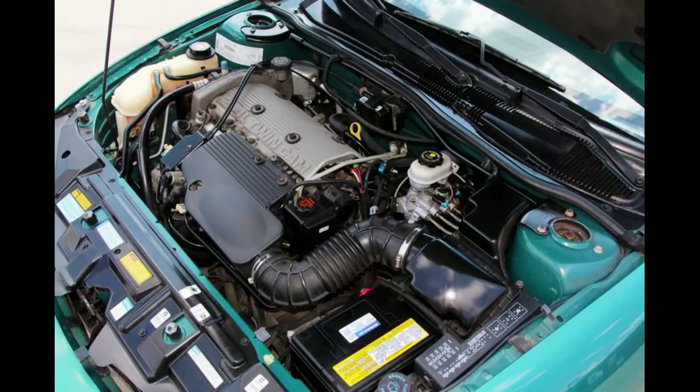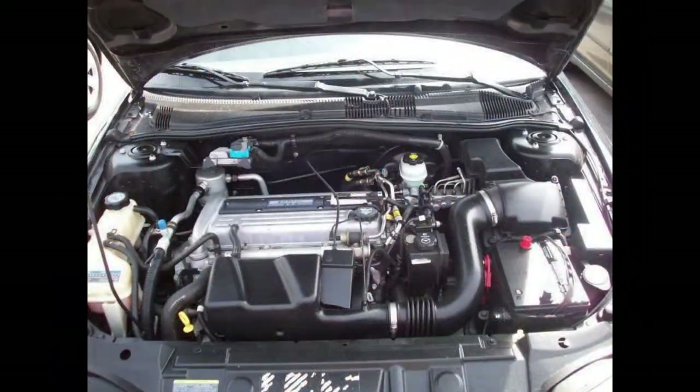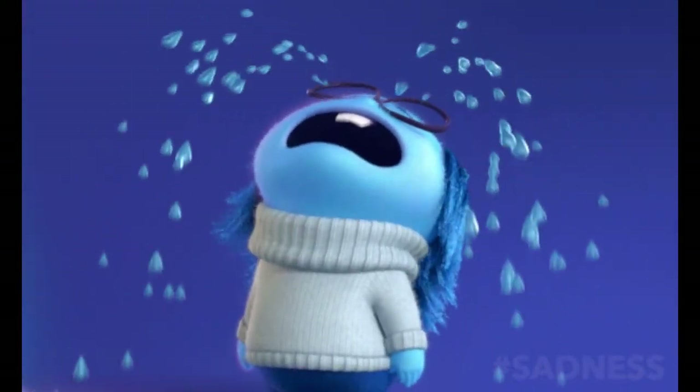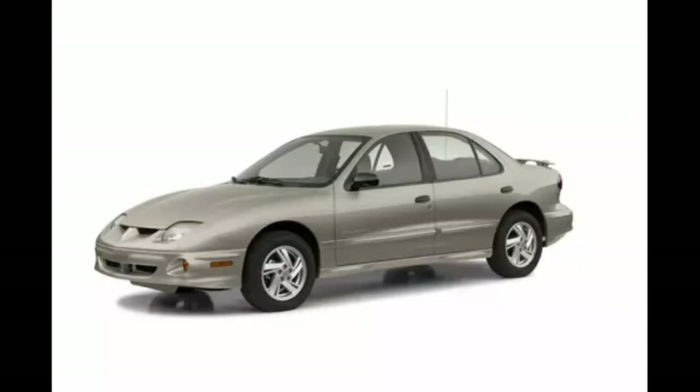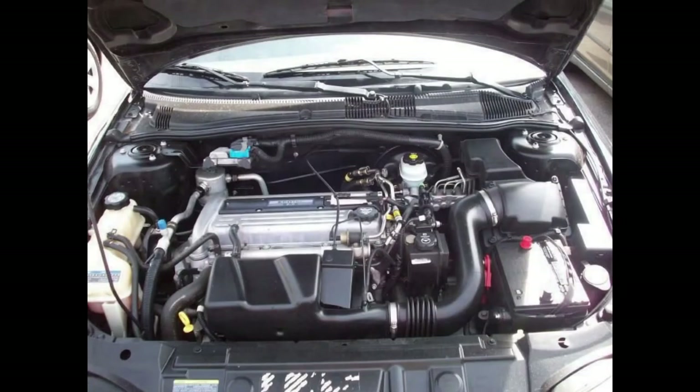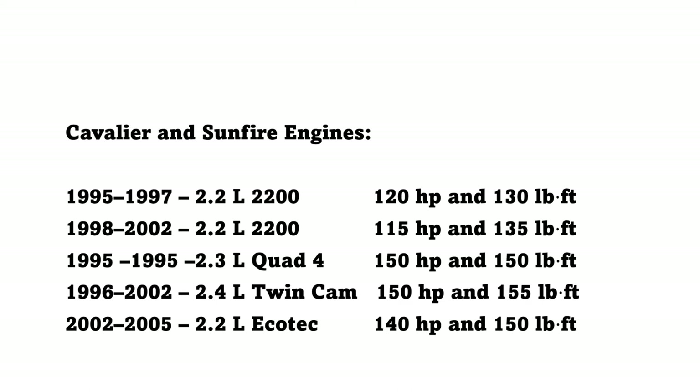Both the 2.4L twin cam and the Ecotec were available for 2002 GTs. The convertible was sadly discontinued after the 2000 model year. In 2003, the SE and GT models were dropped and the sole engine option was the 2.2L Ecotec for both the Cavalier and Sunfire.